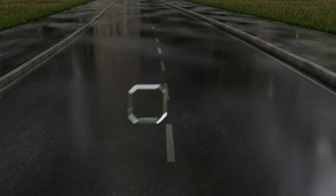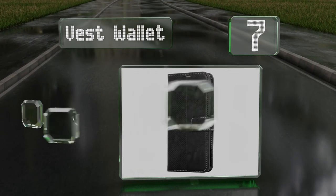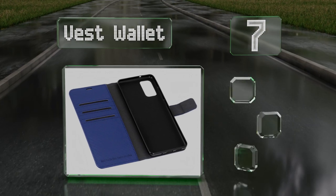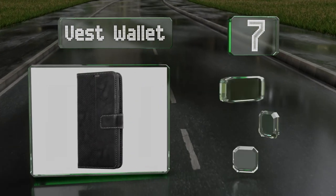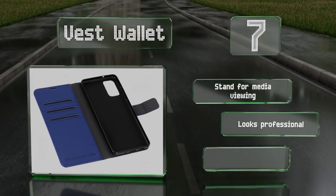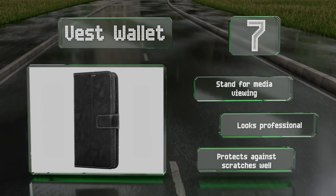At number seven, the Vest wallet allows easy access to your phone when you need it and leaves your camera lens exposed so you can take pictures without removing it. As the name promises, it has slots for credit cards and cash too. It includes a stand for media viewing, looks professional, and protects against scratches well.